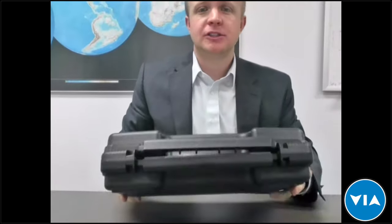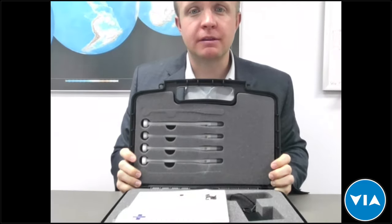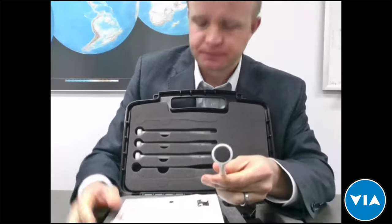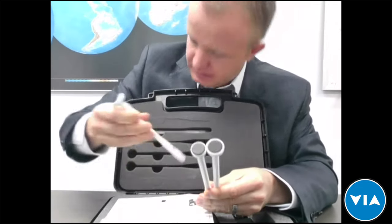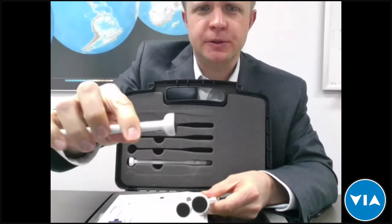To show you the packaging — it's a durable plastic case that's easily transportable, can be thrown in a backpack, with nice latches to keep everything secure. Our standard unit comes with four probes of three different types: a 19-millimeter flat probe, a 16-millimeter flat probe, and a 19-millimeter nipple probe.